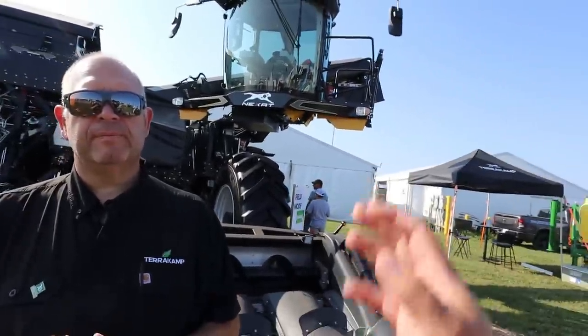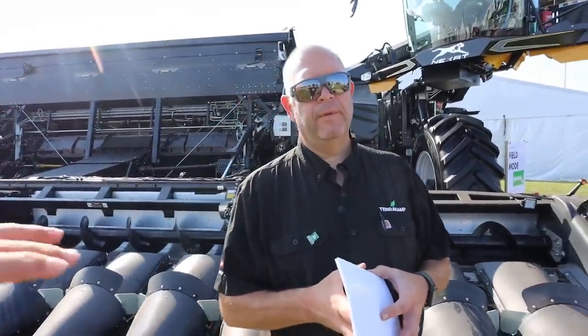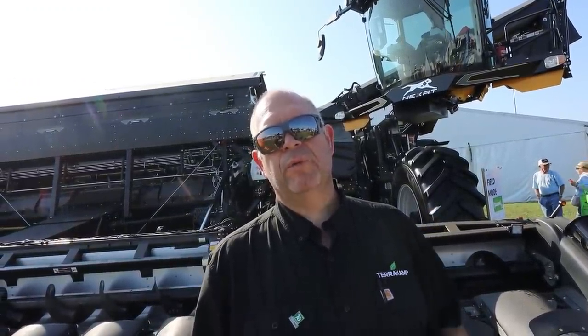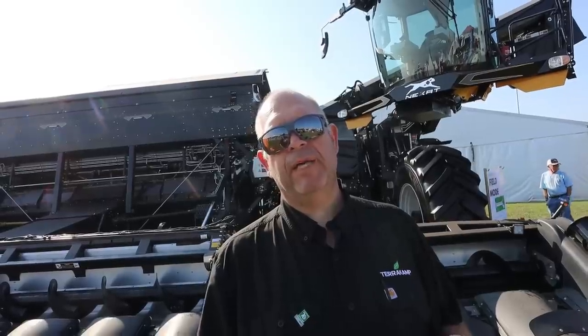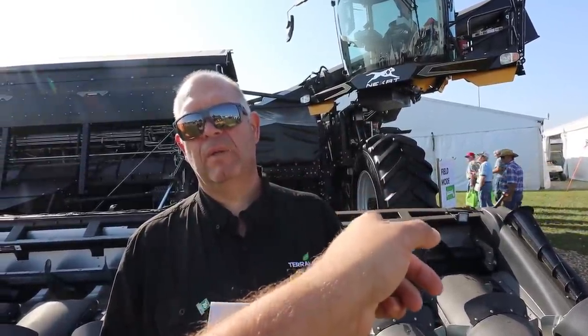One thing I noticed is the tires on this machine are massive. Is this for compaction purposes? It's to reduce compaction. The main goal of the machine is to be farming on controlled traffic. Most controlled traffic fields are 10 feet wide between passes. What we're doing is running on 45-foot passes. So when this machine turns around, that tire going north will be going south in the same tire tracks.